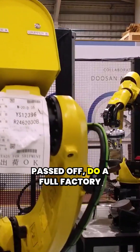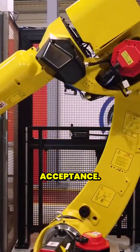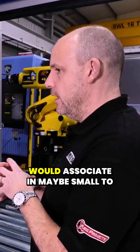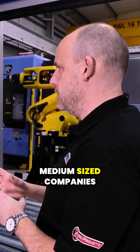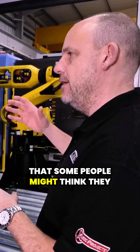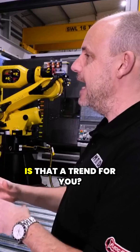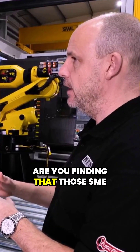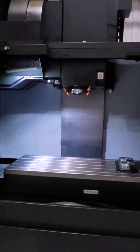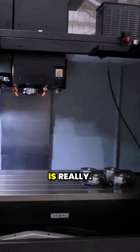You come to Mills and see that built and passed off — do a full factory acceptance before your site acceptance. I saw here today machines being automated that I would associate with maybe small to medium sized companies, maybe not doing the volumes that some people might think they need to. Is that a trend for you — are you finding that those SME businesses are starting to integrate solutions like you've got behind you there?